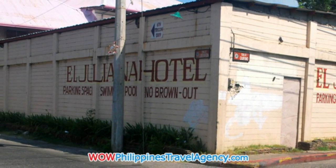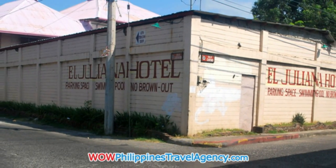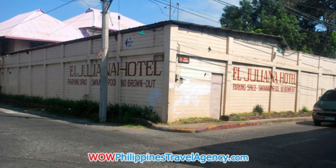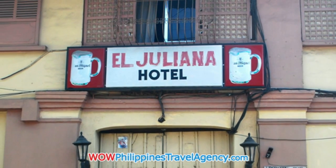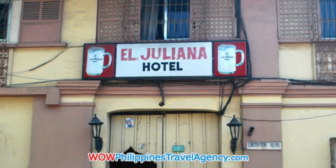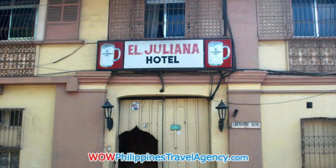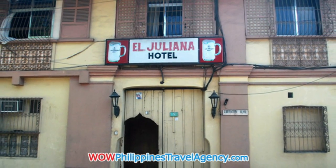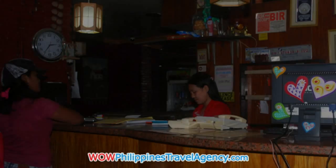Hey, Rick St. John with WildPhilippinesTravelAgency.com. Today we're going to be looking at the El Juliana Hotel in Vigan City. This is a budget-friendly hotel with 29 rooms. Here we're looking at the outside of the hotel. The hotel is located within the tourist area of the city, so you're really close to the shops.